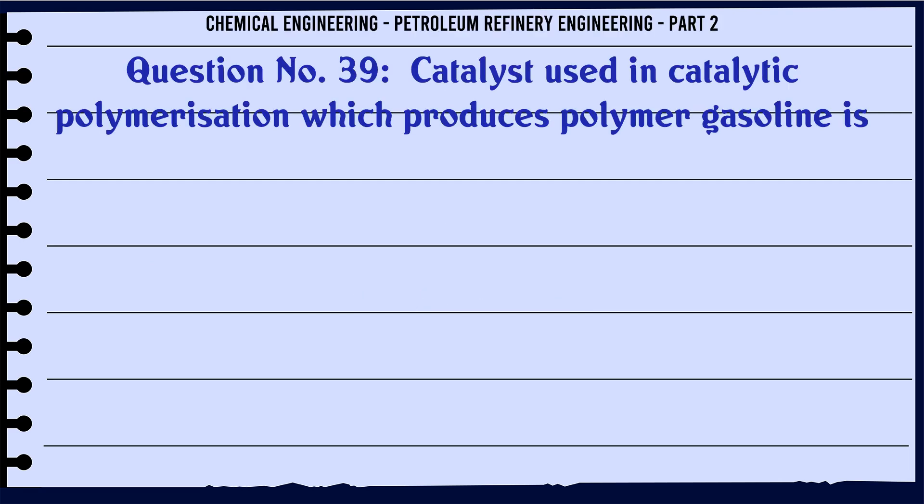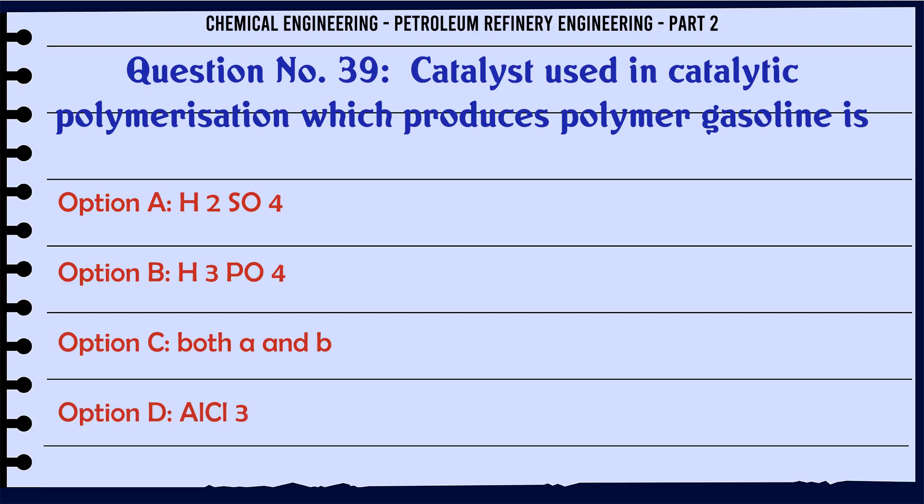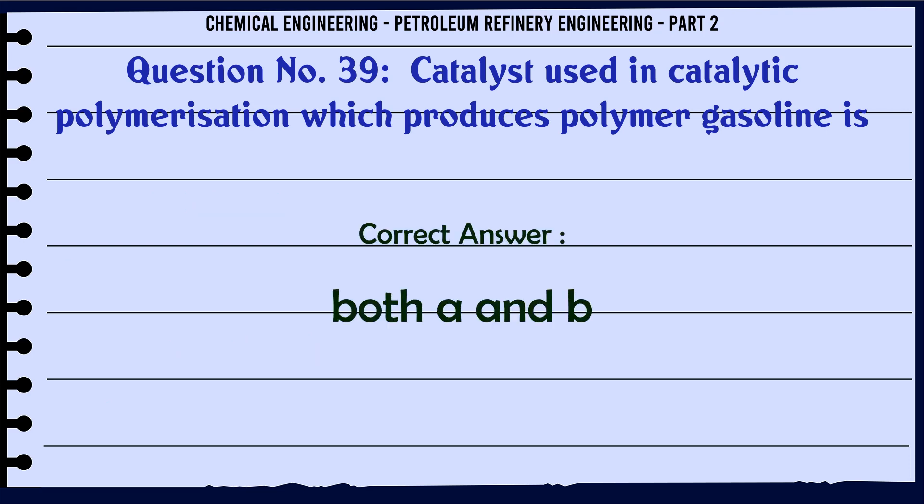Catalyst used in catalytic polymerization which produces polymer gasoline is: A. H₂SO₄. B. H₃PO₄. C. Both A and B. D. AlCl₃. The correct answer is: C. Both A and B.